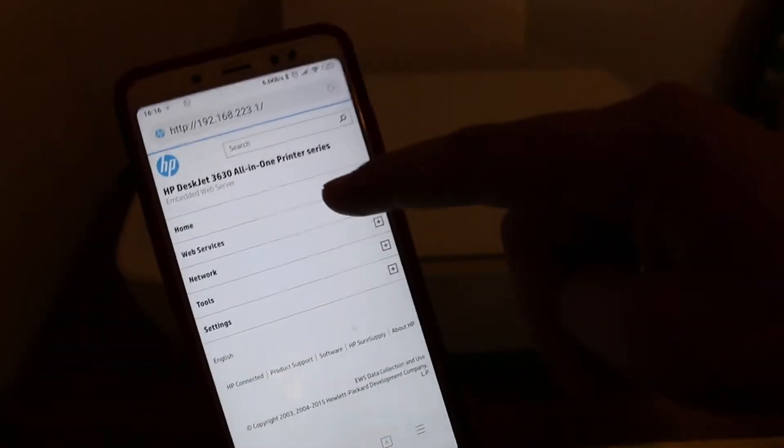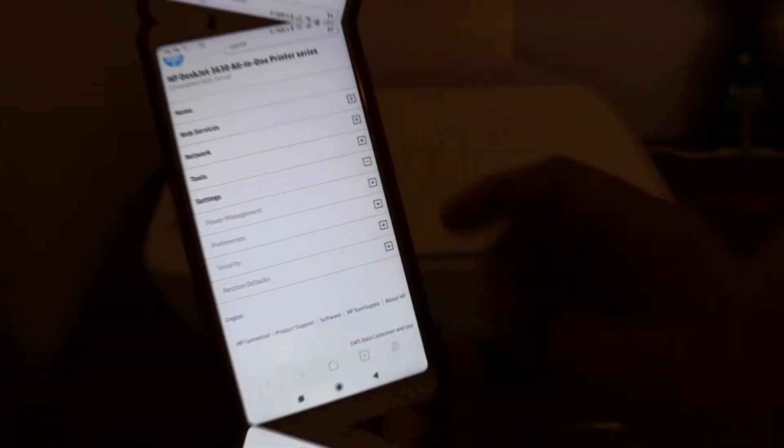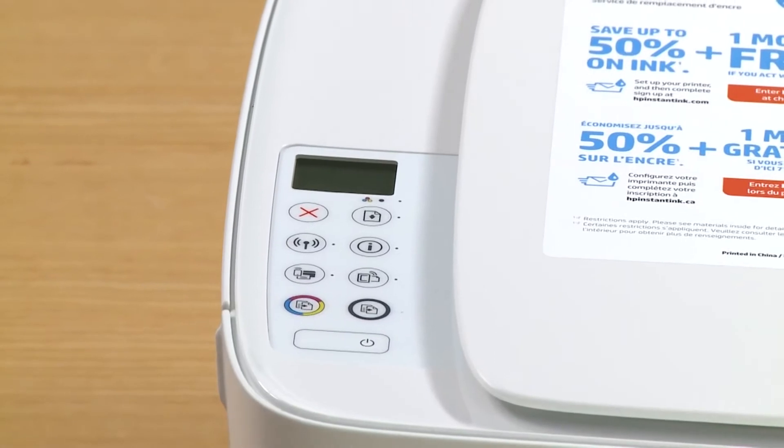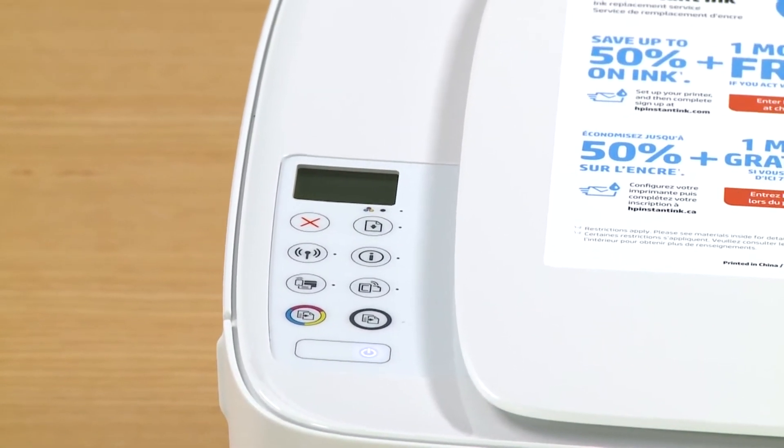Setting up the printer is quite easy, and the HP printing app is a great service addition with HP printers. You can use the HP printing app to monitor ink level, scan using your mobile, and print from a remote location.